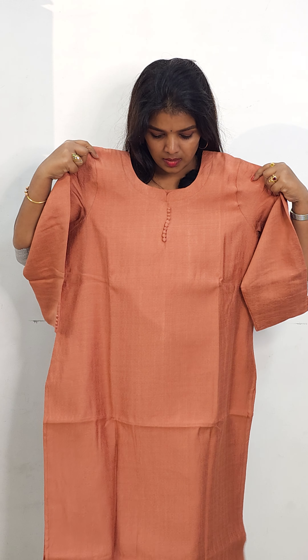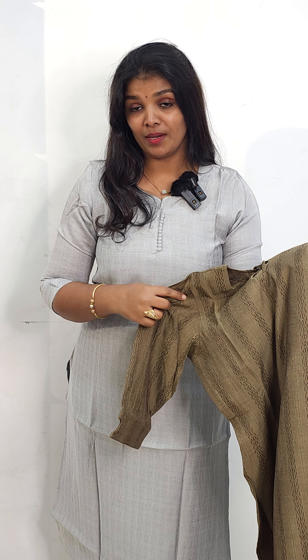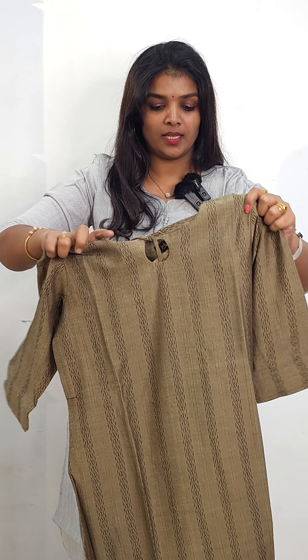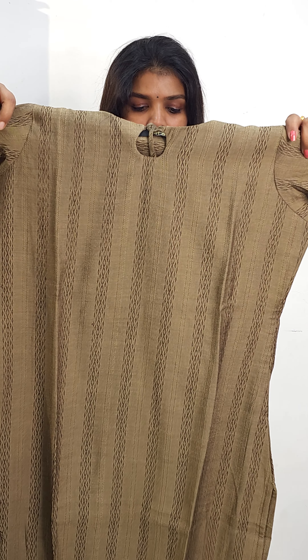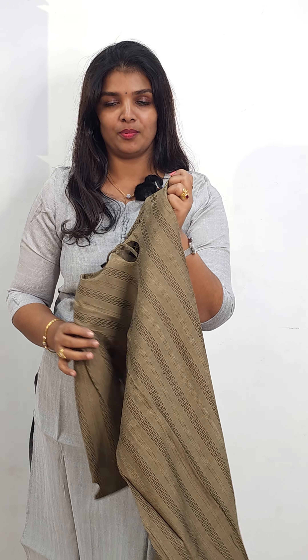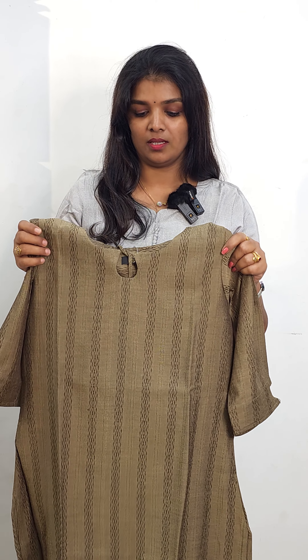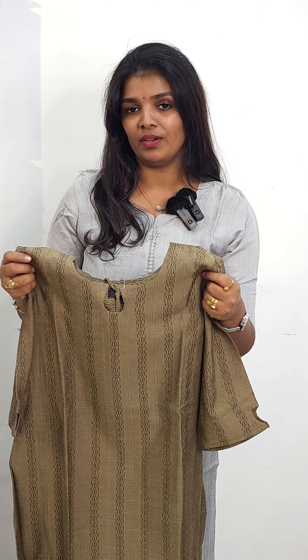The next one is a rusty shade, available in double XL size, priced at ₹699. The next one is a blue dusty shade in a weaving style fabric, available in medium and large size, also priced at ₹699. It is available in medium and large, with sizes 38 and 40, also in X and XX.